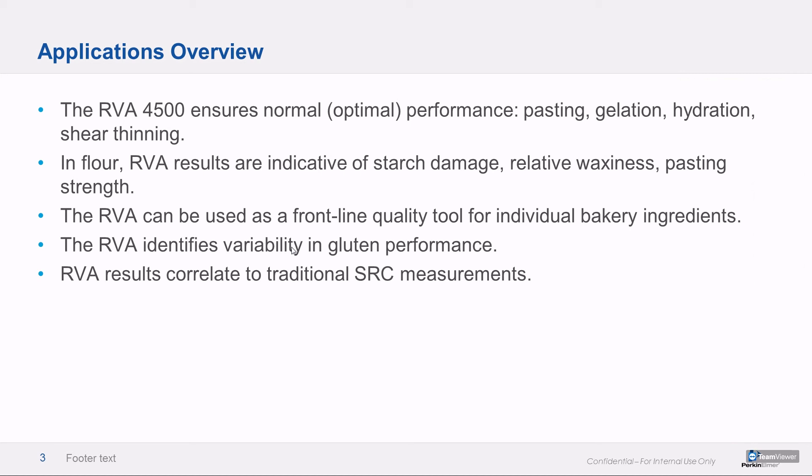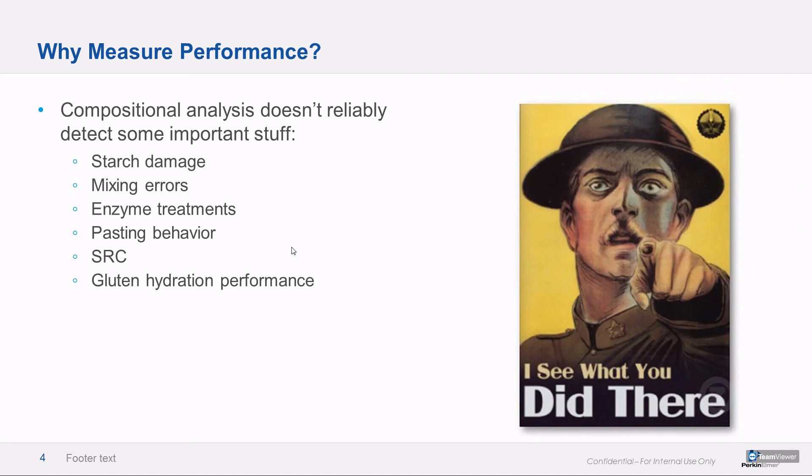There's an extra method specific to soft wheat gluten that we'll get into. And last but not least, we'll talk about how RVA results correlate to SRC measurements. We've seen an uptick in interest in this method recently from some big industrial bakers that make snack cakes — it's a comparatively painless replacement for a method that people really hate, and anytime we can do that kind of thing, we're happy to do so.